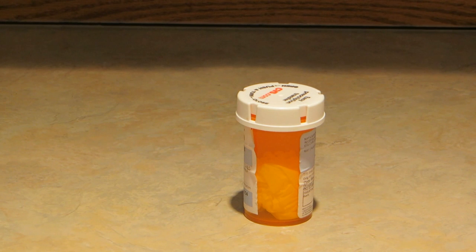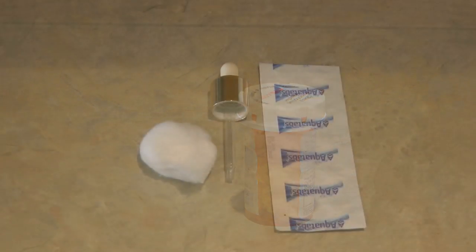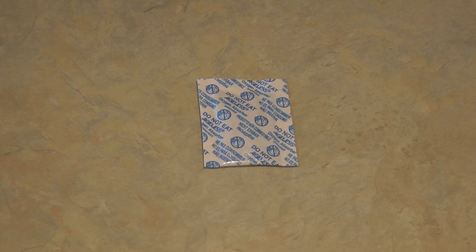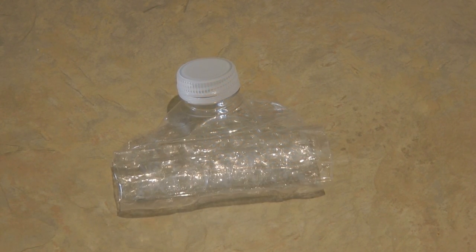Use old pill bottles to hold small items like kindling and matches. You can even use one to make an emergency water filter kit. Pill bottles are airtight, so use them to store your oxygen absorbers. You can also flatten and roll up an empty water bottle to use as an emergency water carrier container.